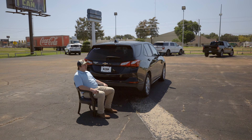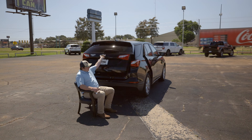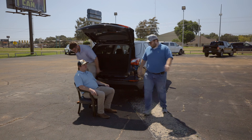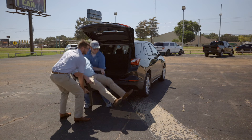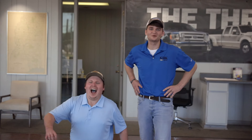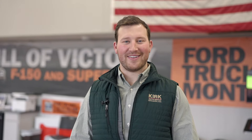It's been a good day at the car lot today, I tell you that much. Come on, fellas. To the dealership! Oh, my back. Shut up, you're fine. We are breaking our backs here at Kirk Brothers Ford Lincoln and Kirk Brothers Buick GMC in Greenwood every day to help our customers save money. Kirk can. Come see us at Kirk Brothers in Greenwood. Kirk can.